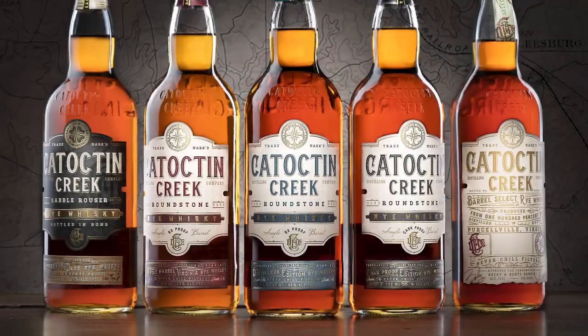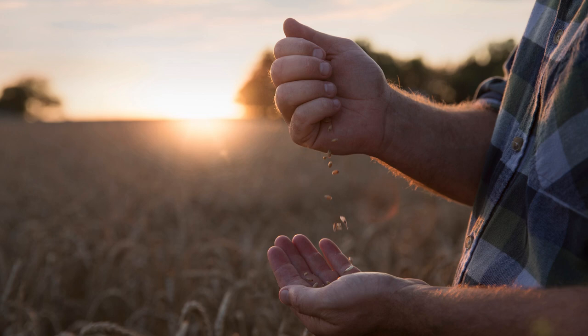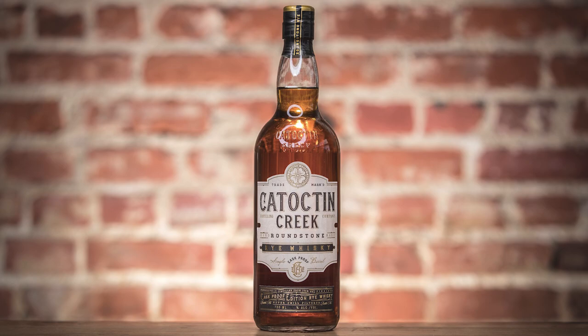Catoctin Creek is a proud supporter of Bourbon Pursuit. At Catoctin Creek, they pride themselves on making traditional rye whiskey as it would have been made in the 1800s. Virginia Grain, Virginia Water, Virginia Barrels. Catoctin Creek, the Virginia Rye Whiskey.